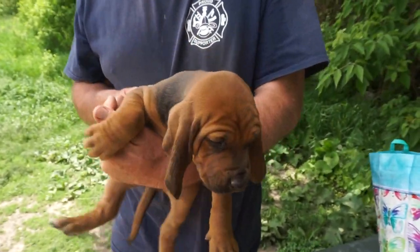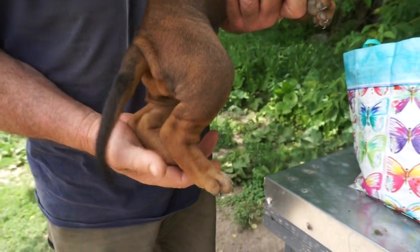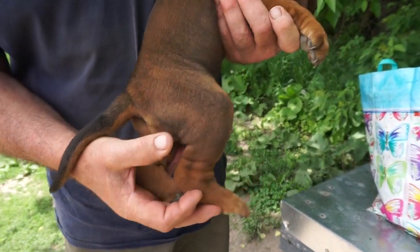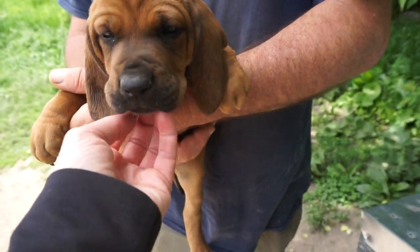She's very sweet. She's got a little mask, beautiful big ears. She's got white on her back toes. Nice dark coat. Beautiful pup. Just a beautiful pup — look at those ears. She's a sweetheart.